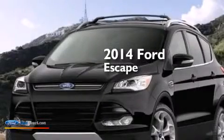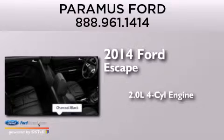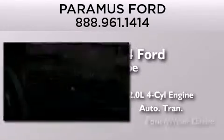This is a brand new 2014 Ford Escape. It features a 2.0-liter four-cylinder engine, an automatic transmission, and four-wheel drive.